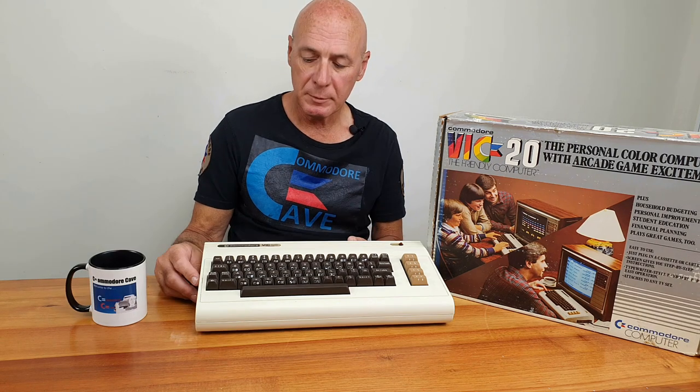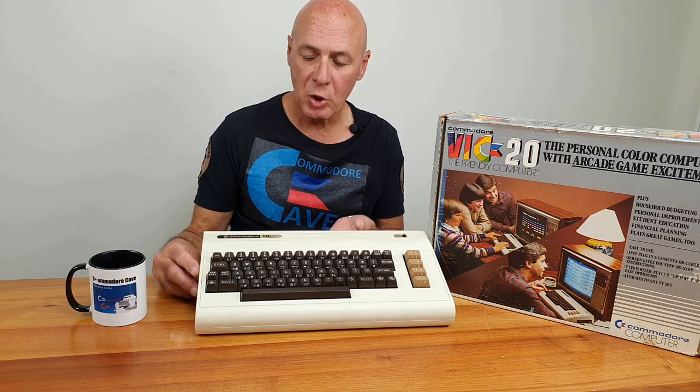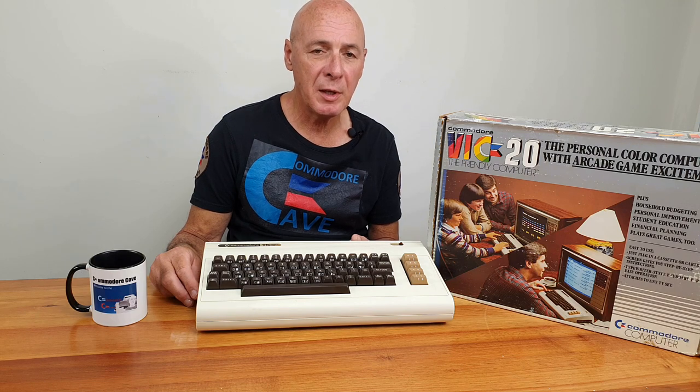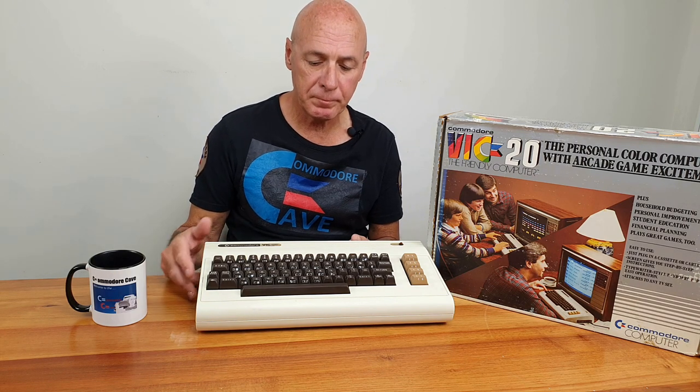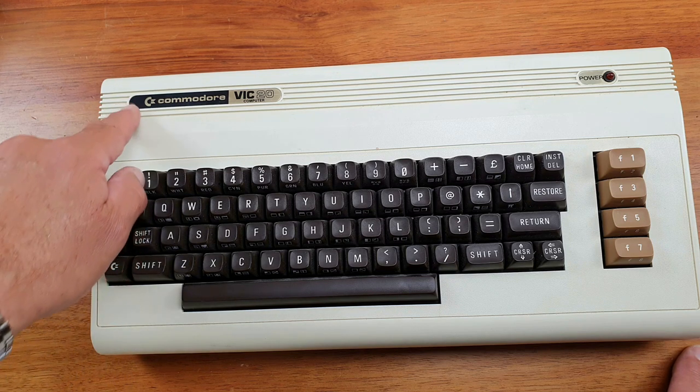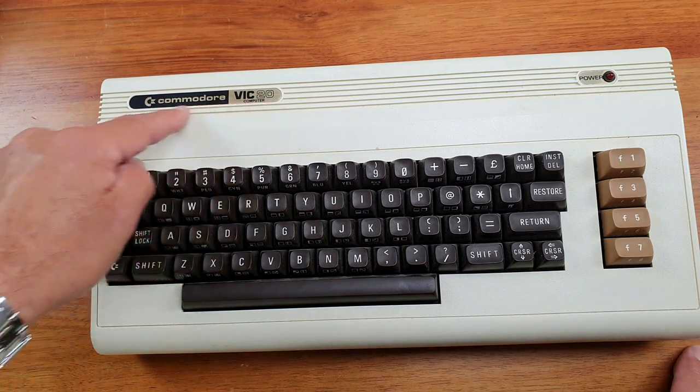The Commodore 64 story actually starts a few years earlier, around 1980. In 1980, Commodore announced the development of a new computer, the Commodore VIC-20. As Jack Tramiel was famously quoted as saying, he wanted to make a computer for the masses, not the classes — a cheap, inexpensive computer that everybody could afford. This has the easily recognised bread bin box style with the label up the top, albeit it has changed.